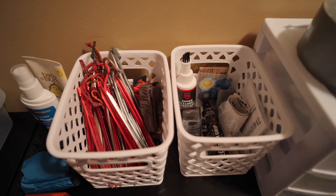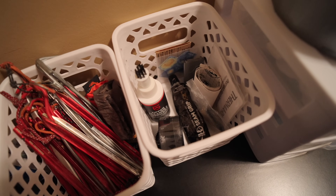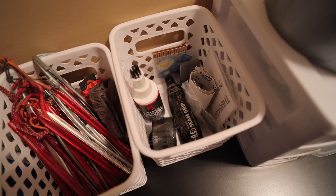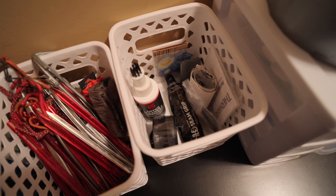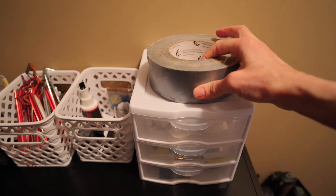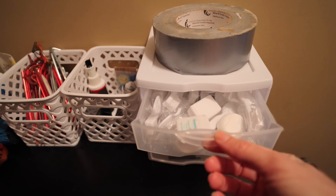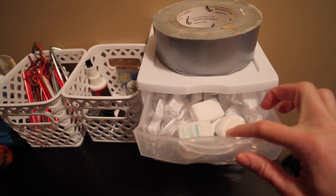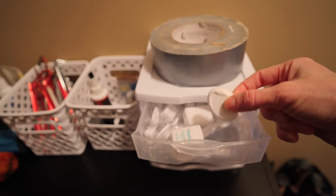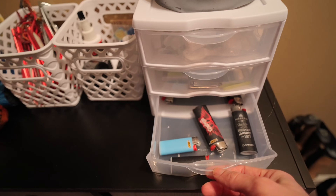On the left basket I've got tent stakes, with the little tent stake stuff sacks in there. On the right I've got any sort of repair supplies — zipper lubricant, tent patches, sleeping pad patches, seam sealer, that kind of maintenance stuff. And here is duct tape, because I always take a little bit with me for in-field repairs. Then some toiletry stuff: toothbrushes and floss — floss doubles as thread for gear repair if you have a needle, plus oral care. Some more toiletry stuff and gaiters.